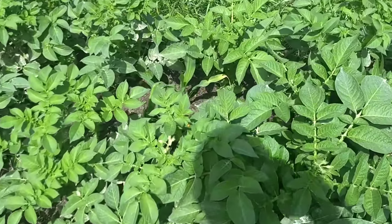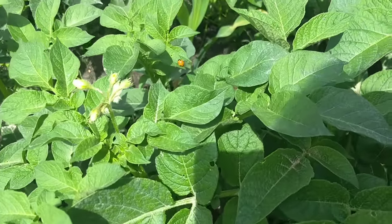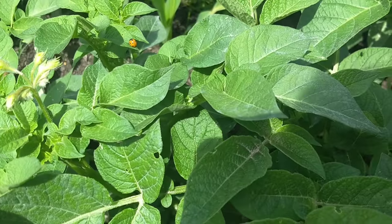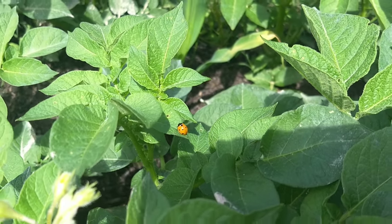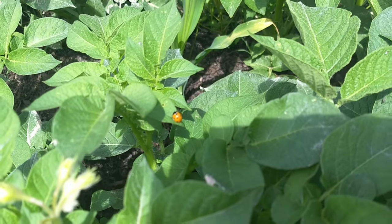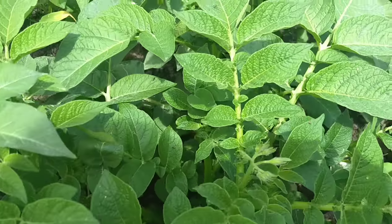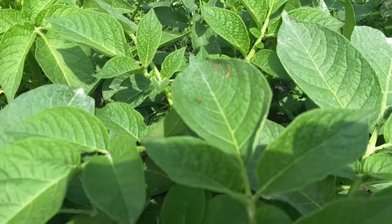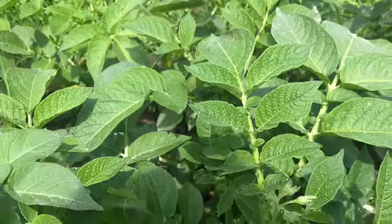Out here in the potatoes, we have another beneficial putting in work — actually multiple right beside each other. There's a little ladybug — excellent aphid killer. I even think they go after spider mites too. And then there are little predatory wasps you can see right there.